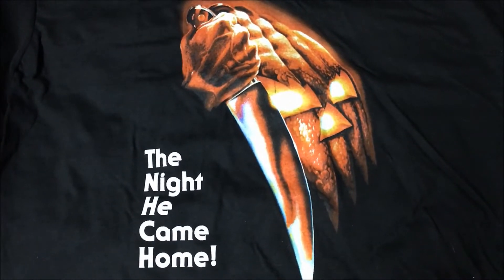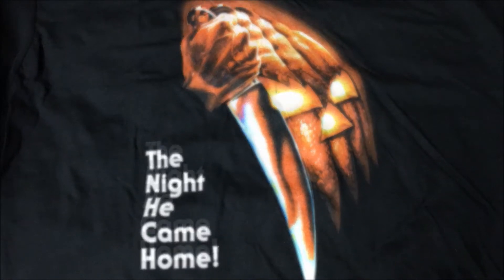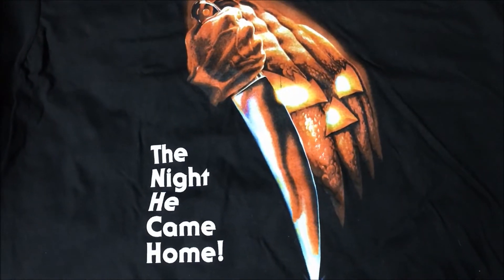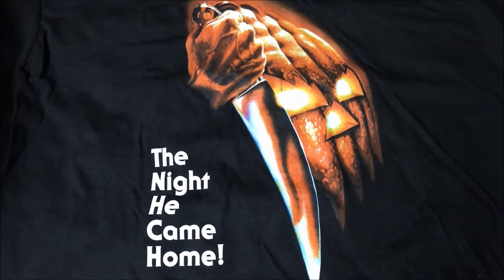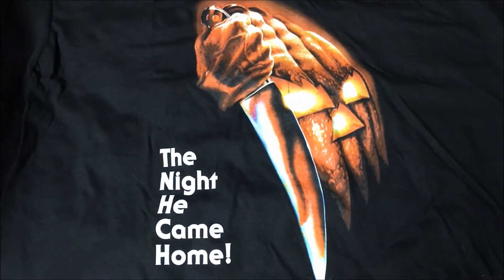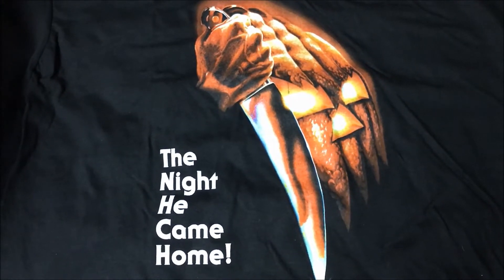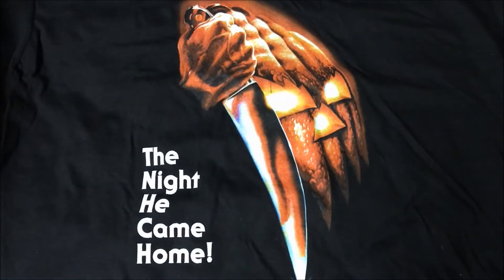As always, I will be starting with my least favorite and counting down to my favorite Halloween VHS cover. Please keep in mind, as with all my other rankings, this is just my personal opinion. This is just my ranking of the VHS covers — it is not necessarily my ranking of the Halloween films. And so, here we go.